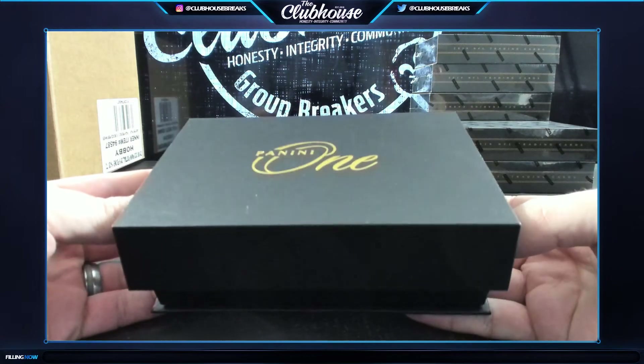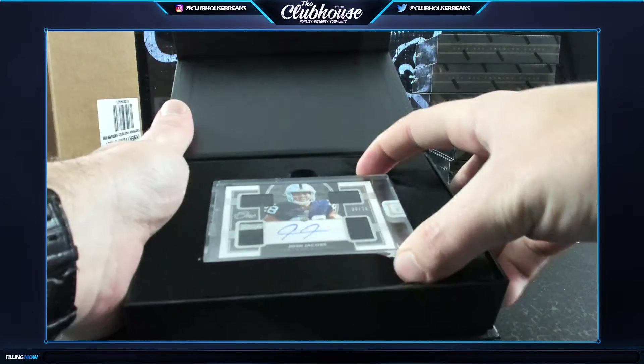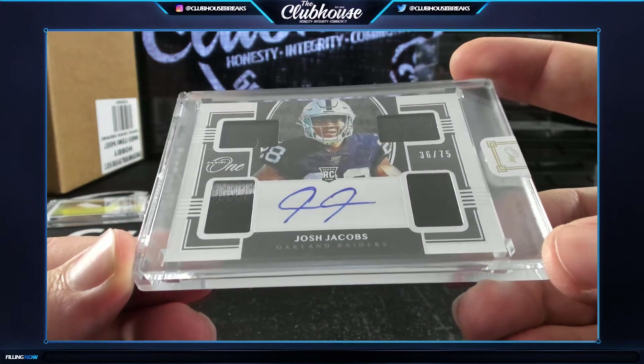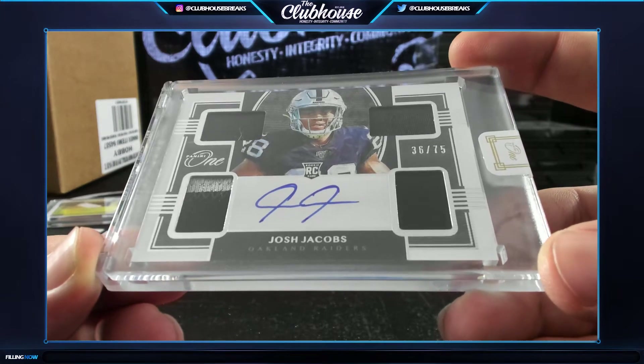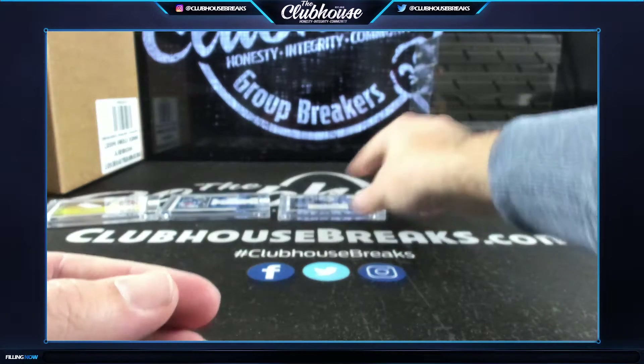Here we go, box three - oh that's purdy! Quad patch auto rookie to /75, Josh Jacobs for the Oakland Raiders. Nice Jacobs quad patch auto for Oakland.